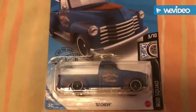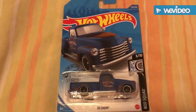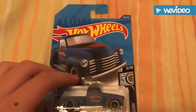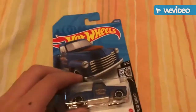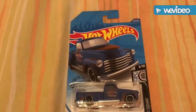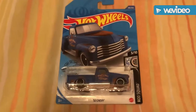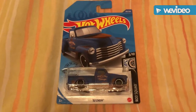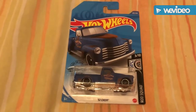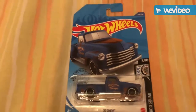There it is — the 1952 Chevy truck. I finally got my hands on it. I found this one at O'Reilly's. The other one I found at Ray's, but I didn't get to peg hunt since you can't really peg hunt at O'Reilly's — it's kind of awkward. At Ray's it was just quick, so I didn't really find anything at either store besides this '52 Chevy.